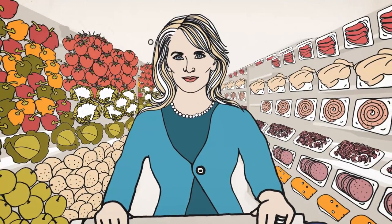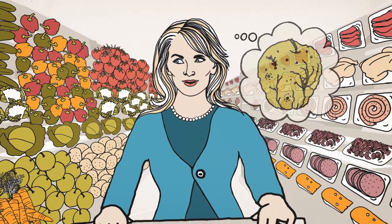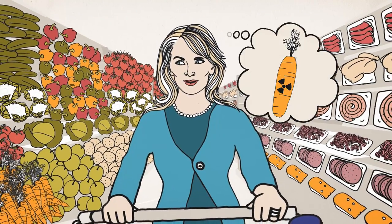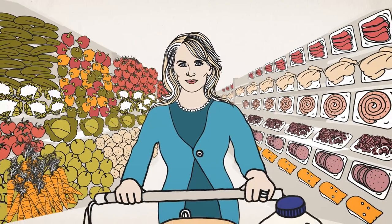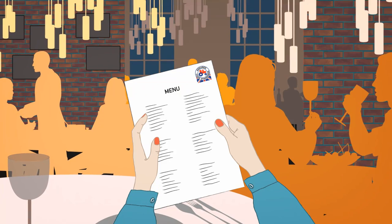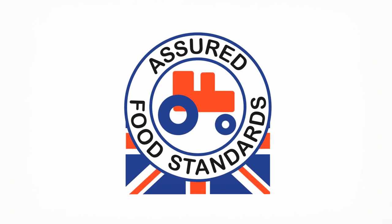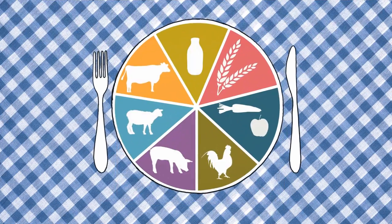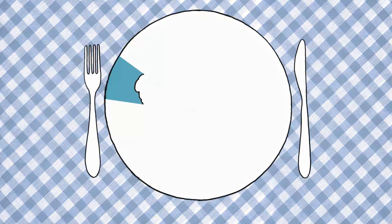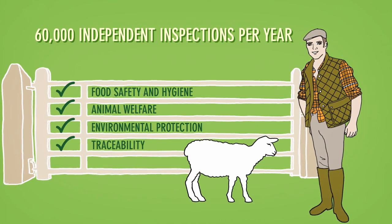We all want peace of mind about the safety of the food we buy and confidence about where it comes from. But how do we know what to look for? Just look for this logo. The Red Tractor logo certifies that everyday food and drink has been produced to independently inspected standards right across the food supply chain in the UK.